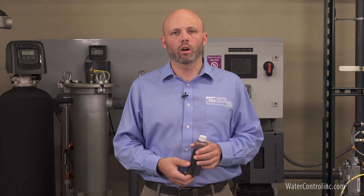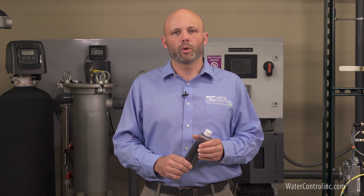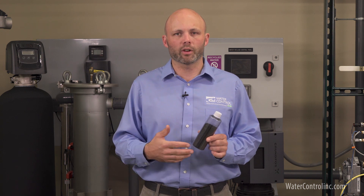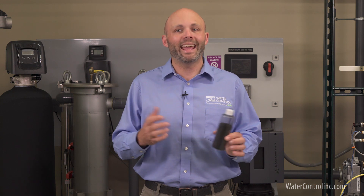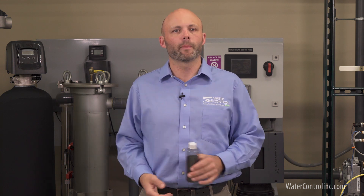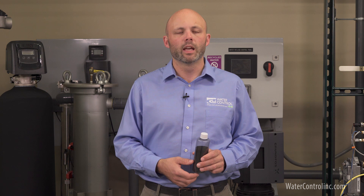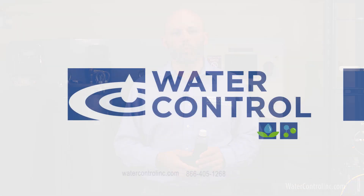Removing chloramines from your drinking water, or even your home's water in its entirety, requires the use of a filter with a specialized carbon media. This is similar to how we remove chlorine and other chemicals, but a chloramine-specific carbon media will last a lot longer and do a better overall job than regular carbon. Water Control builds chloramine removal systems ranging from point of use to whole house to commercial scale. Some of these systems are even combined with water softening and other contaminant removal. To learn more about chloramine reduction in your home or facility, please contact Water Control.